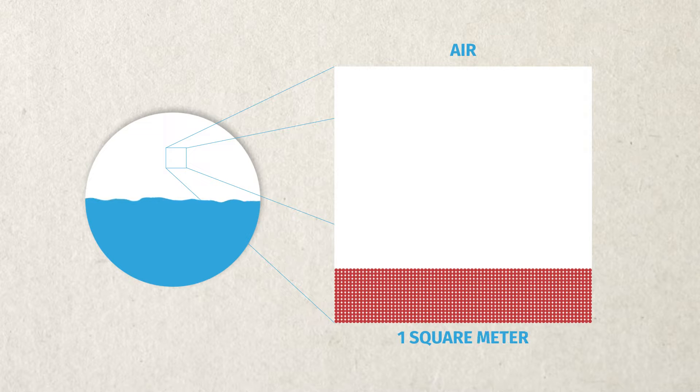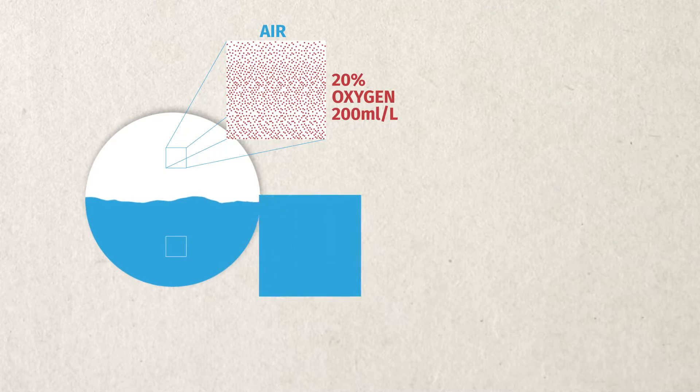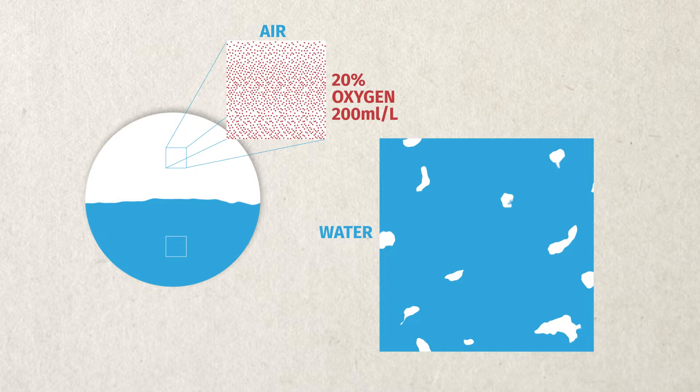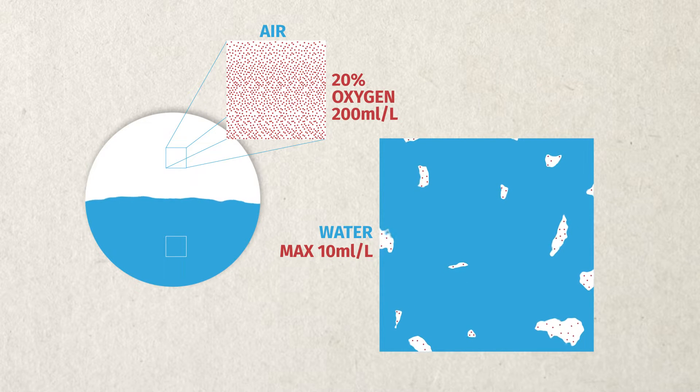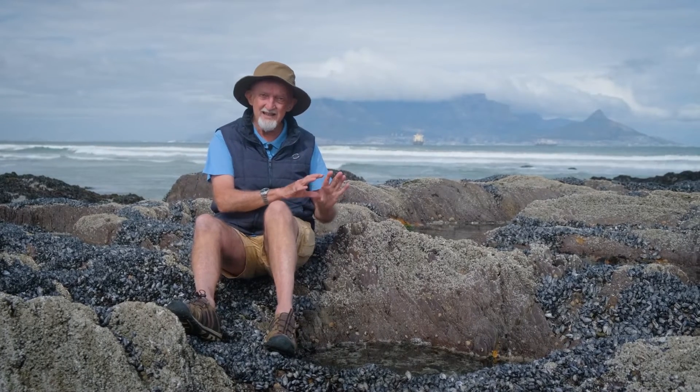Another stress that rock pool animals are faced with is wild fluctuations in gas concentration. Gas concentrations in water are very different from what they are in the atmosphere. In the atmosphere there are very high oxygen concentrations — about 20% oxygen, or 200 millilitres per litre. But in water, most of the space is occupied by water molecules, so there isn't a lot of space for gas molecules. The concentration of oxygen in water that's fully saturated with air is only about 10 millilitres per litre — only about 5% of the concentration in the air. So already the animals are existing in a low-oxygen environment.